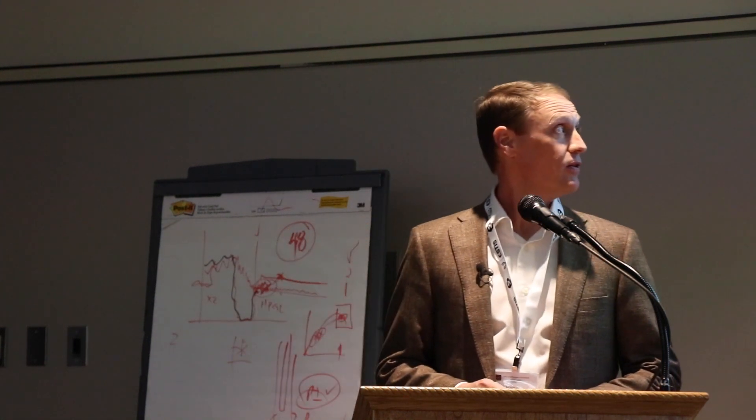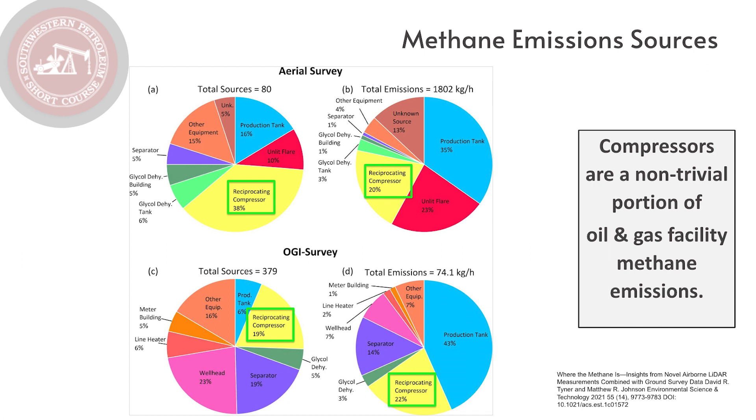If we study the methane emissions from an oil and gas facility, we see that the compressor is a big piece of that emission. I want to propose that compressors are a non-trivial component of the methane emissions from the oil and gas production process. I don't want you to get caught up on the specific numbers — just realize that methane emissions from compressors are significant. We can't ignore them, we can't make them go away.